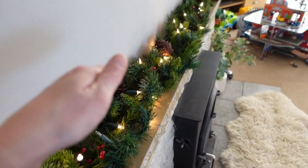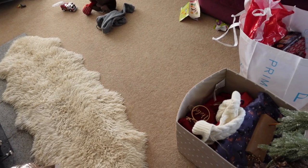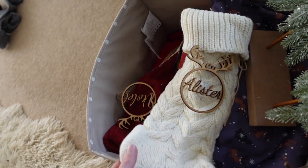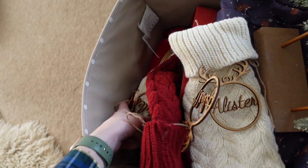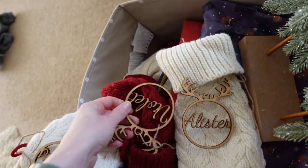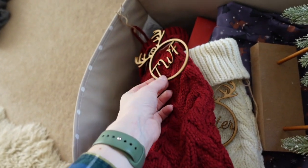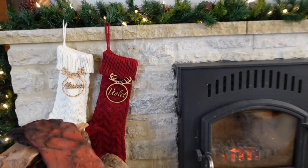Garland is up. I actually left the lights in from last year which made it so much easier, so I've just been trying to fluff it up a little bit. I love these little stockings — I got these last year from Amazon or eBay. There's two cream and two red. They were made I think from eBay as well — they've each got their own. They look pretty cute.